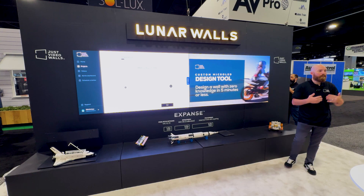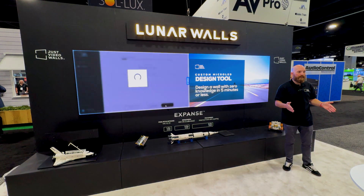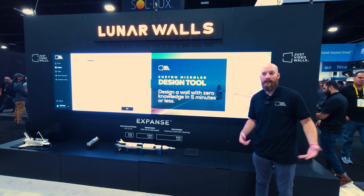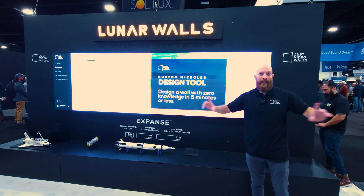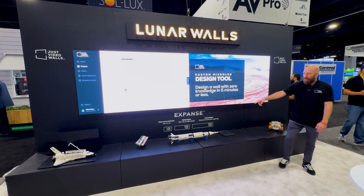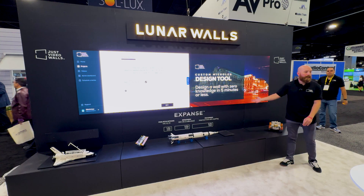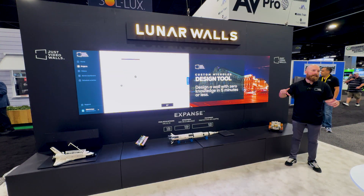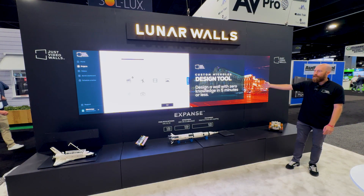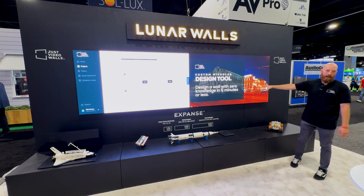The Expanse was engineered so that we can provide integrators with a product that's accessible, but also has a little bit of custom in it as well. We wanted to take what is only a 16x9 product and allow it to expand — hence the name Expanse. We offer this in flavors of 16x9: a 1.0, a 2.0, and a 3.0. What you see behind me is a 2.0 Expanse in about the smallest size that we offer — a 16x9 next to a 16x9. On the left is our tool for the custom side, and on the right we have some content running.